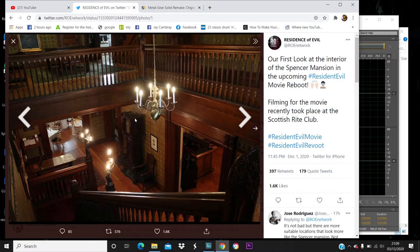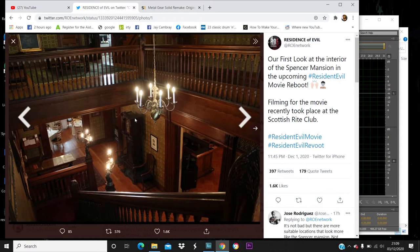We've got the front hall. Wallpaper-wise, it's looking good. Reminds me of certain rooms from the old Spencer Mansion from the game.